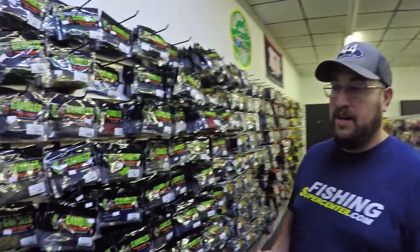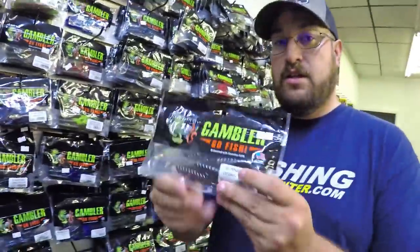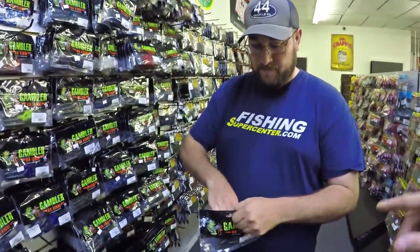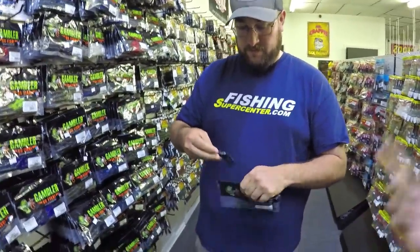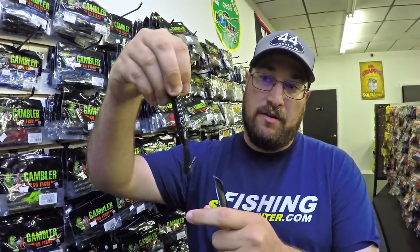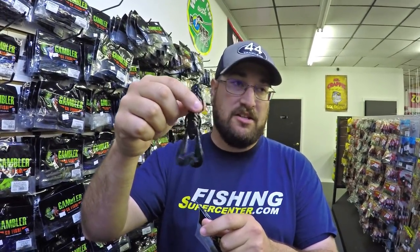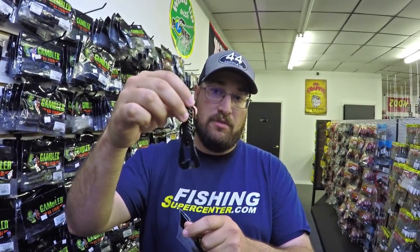Out of everything on the wall right now, the thing we direct somebody — whether it's a beginner or somebody that's been fishing 20 years — is our new color done exclusively with Gambler. It's called Cosmic Cooter. It's a black and blue green pumpkin swirl. Two of the most predominant colors in Florida for flipping are black and blue and green pumpkin, so we made a swirl out of it. At first it looks mainly black and blue, but when this thing hits the water, the green pumpkin really comes out in the swirl. The action of those claws — the profile is really perfect for anything around here, and it just gets you bit.